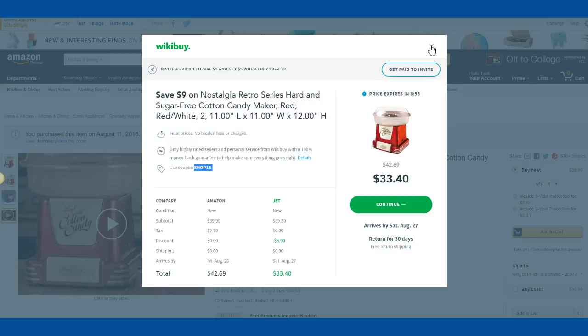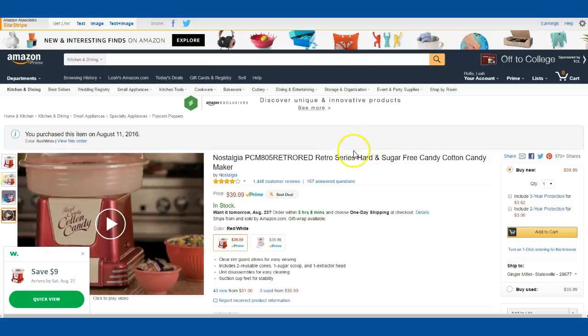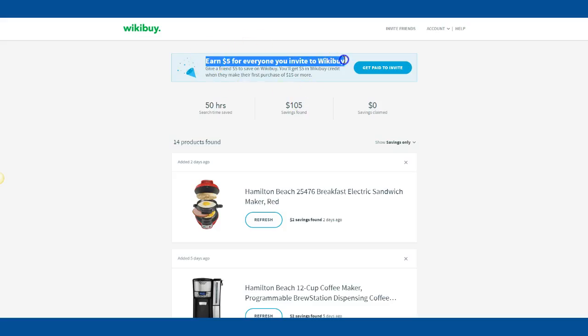I'm really loving WikiBuy because I like to monitor my prices and how much I'm spending. As an online seller, I like to find really good deals, so I'd highly suggest downloading this free app — it goes right on your Chrome browser, so just make sure you're using Chrome. Also, they just added: earn five dollars for everyone you invite to WikiBuy. You give a friend five dollars to save, and you get five dollars in WikiBuy credit when they make their first purchase of $15 or more. They were doing an Amazon special too — spend $15, get $10. Definitely click my link down below — let's share the love.